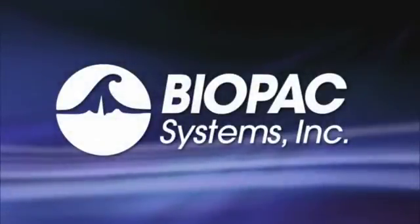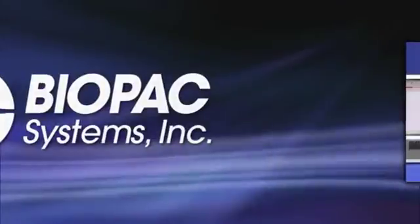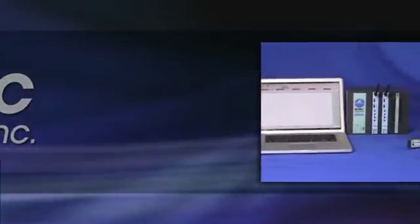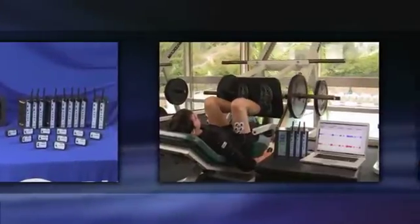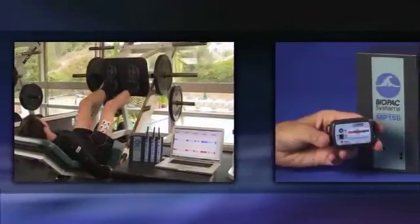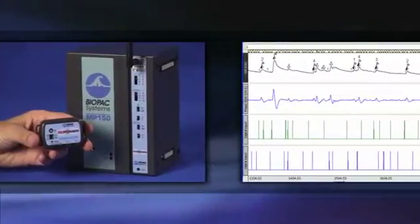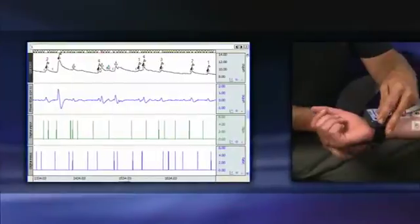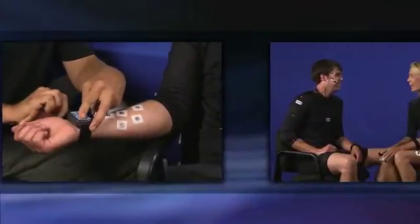BioPak proudly introduces the new Bionomatics series of wireless, wearable physiology monitoring devices for life science research. Bionomatics non-invasively record high-quality data while comfortably allowing subjects to move freely in natural indoor environments. Developed and manufactured by BioPak Systems, Inc., a leader in life science data acquisition and analysis, the Bionomatics line uses digital transmission and short leads placed close to the signal source to provide excellent signal quality for one or many subjects for one or many signals.